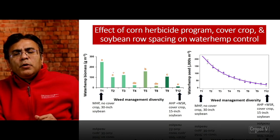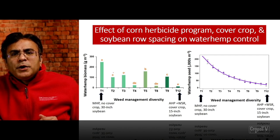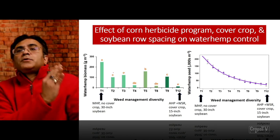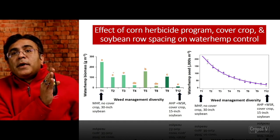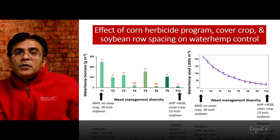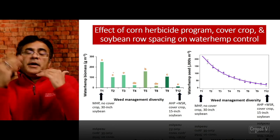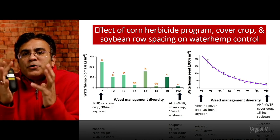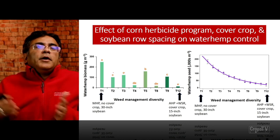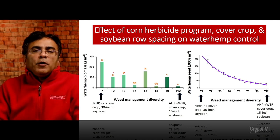I'd like to emphasize — look at the y-axis on seed production of waterhemp, from zero to 200,000 seeds. Under the marginal herbicide program, in year one the maximum was 90,000 seeds. In the same marginal herbicide program in the second year (soybean), we are now seeing 150,000 to 200,000 seeds. That tells you why it is important to manage the weed seed bank — if we are not managing it effectively in year one, we are going to end up with a bigger mess and more waterhemp plants to deal with in the following year.